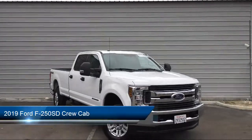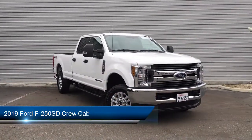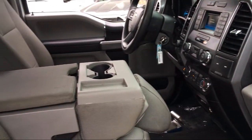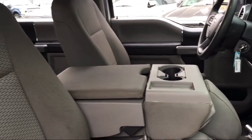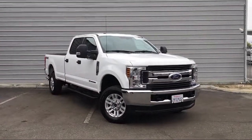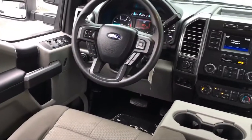It comes equipped with electronic stability control, rear view camera, tire pressure monitoring system, air conditioning, traction control, side airbags, anti-lock braking, pull-down split rear seat, overhead console, telescoping steering wheel, and has less than 15,000 miles on the odometer.